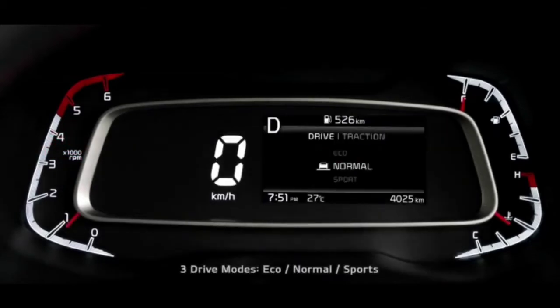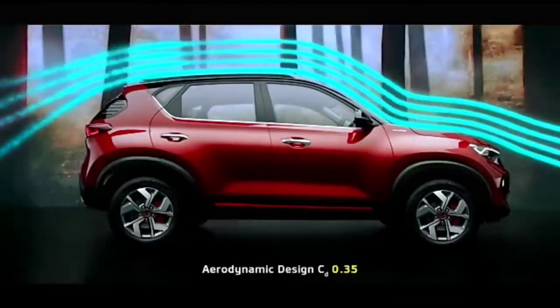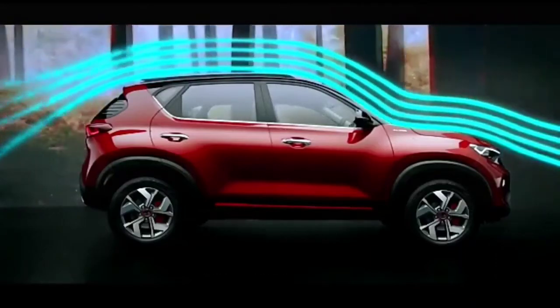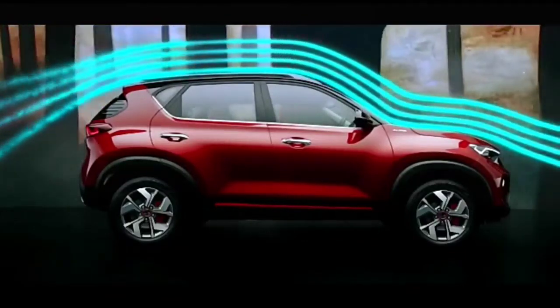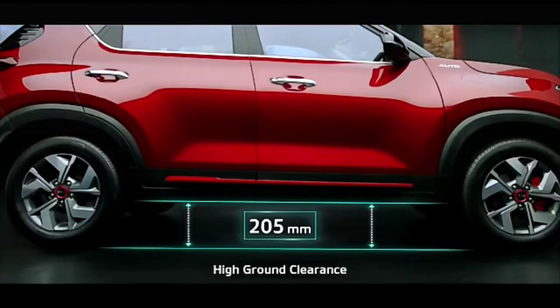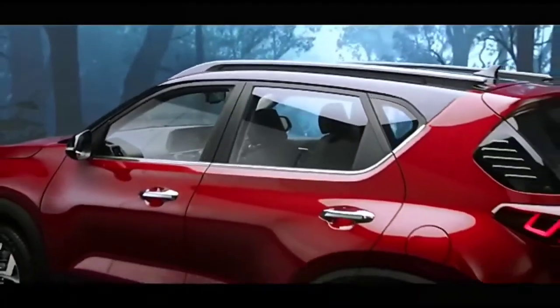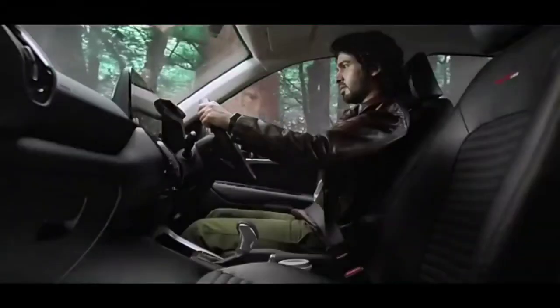Sonnet comes with three drive modes and three traction modes that tune the car's performance to your choice. The aerodynamic design enhances its stability, giving it better fuel efficiency. A very high ground clearance makes even the toughest roads accessible for Sonnet, raising the bar high in comparison to other cars in this segment.